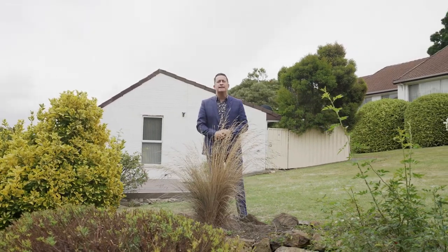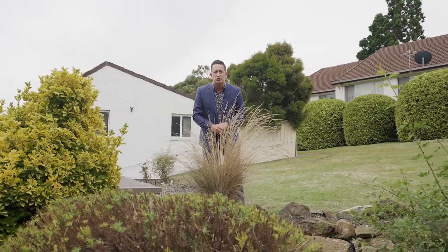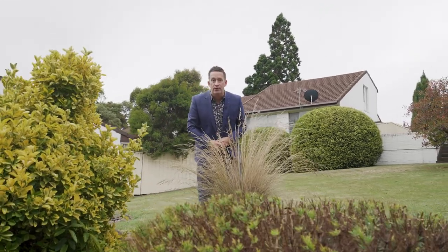Well g'day team, it's Ant Matten from PID's Rapid Response Unit. I'm in Sandy Bay today at 287 Churchill Avenue with a fully renovated belter for you. If you're an investor or first home buyer, you're gonna love it. Come inside, I'll show you what I'm talking about.